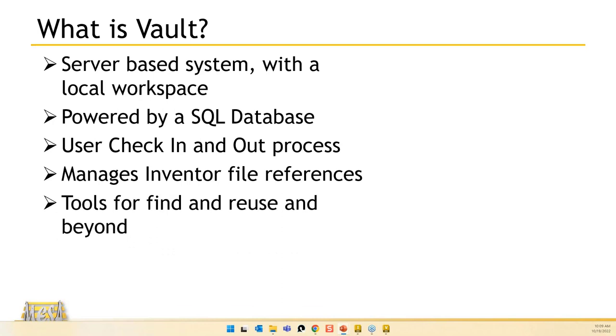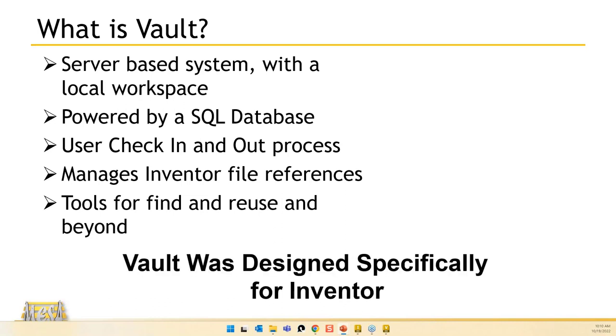There are tools for find and reuse. I can search to find the appropriate file, and there's a copy design function inside Vault that lets me take a completed design — a drawing with an assembly and all child components — and make copies, choosing which files should be reused and which ones need to be copied because they'll be different. Vault was designed for Inventor, making it your best bet when working with it.